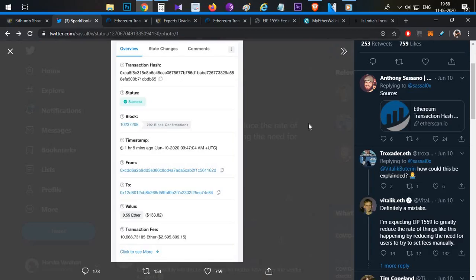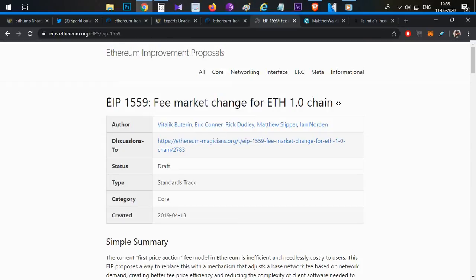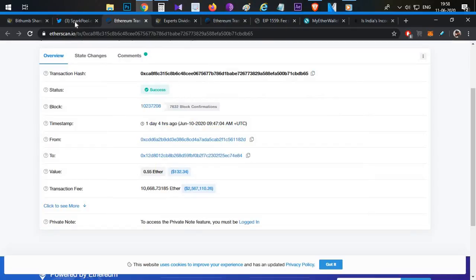For the same topic, Vitalik Buterin, the Ethereum founder, commented on how this could happen. He confirmed it was definitely a mistake and mentioned a new update to the transaction fee system — a 'famous fee' mechanism that will automatically calculate the appropriate fee, which would prevent such errors.